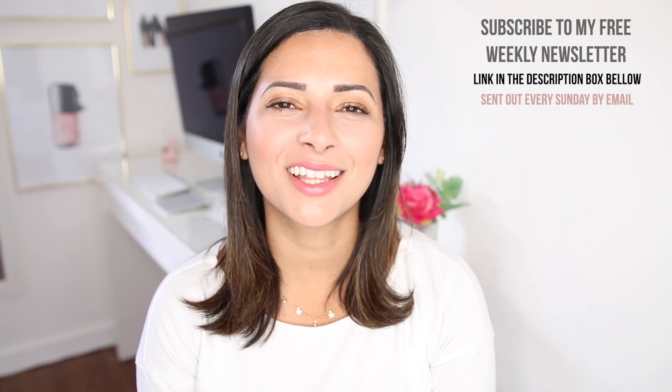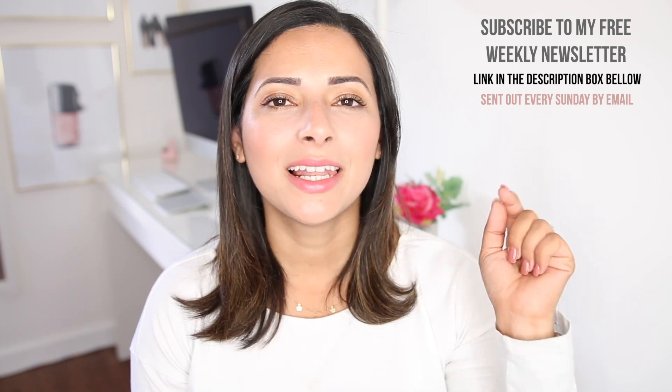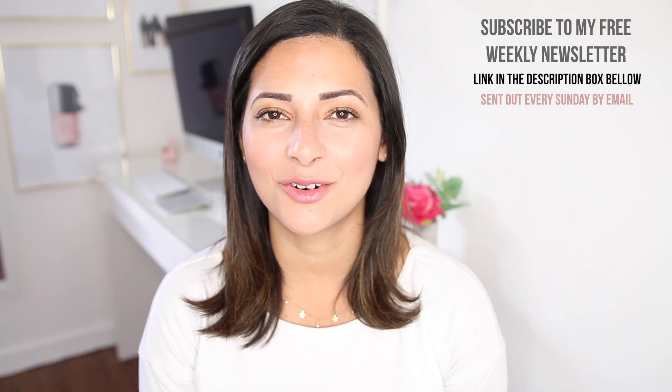So that is it — those are the 10 things I recommend having in a toddler's bedroom. I hope you found this video useful. If you did, give it a thumbs up, don't forget to subscribe to my channel if you're new, and please list in the comments the things you find helpful in your toddler's bedroom. I'll see you very soon. Bye!